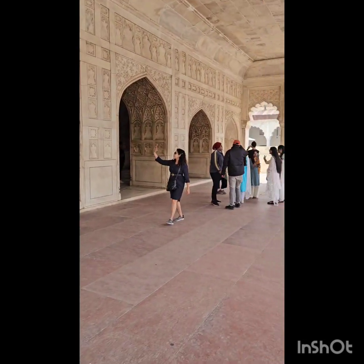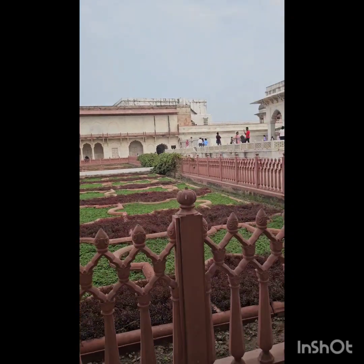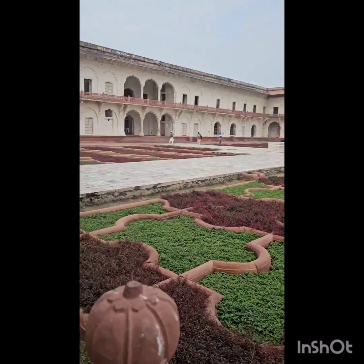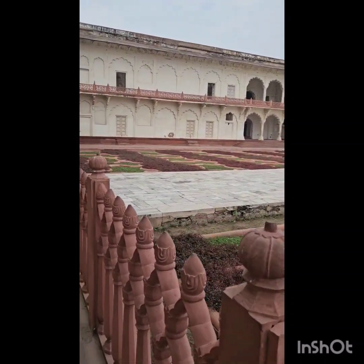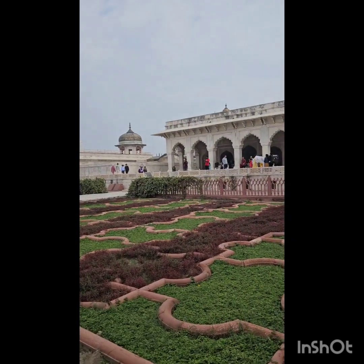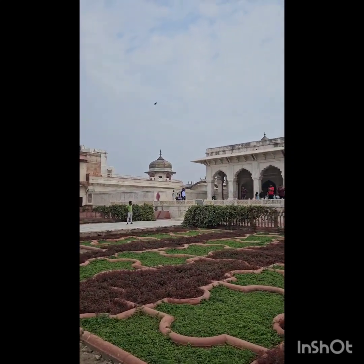Now it's time to go to the gardens. This is one of the gardens — there are so many inside, around 16 to 20 gardens in total.